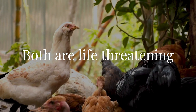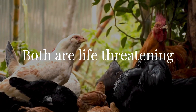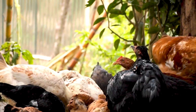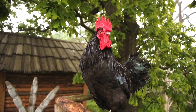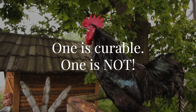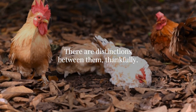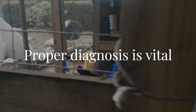Egg yolk peritonitis and ascites, or water belly, are serious conditions that can be life-threatening if left untreated. One of these conditions is generally considered more critical than the other, and unfortunately the two are often confused diagnostically because of their similarity in symptoms and side effects. The good news is that there is a way to determine which is which. The bad news is that only one of them can be cured. So it's vital — I repeat, vital — to know the difference so that the two diseases can be assessed and properly treated as early as possible.